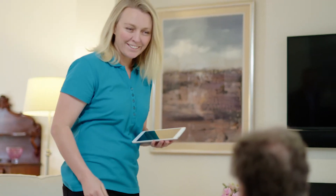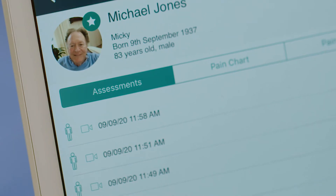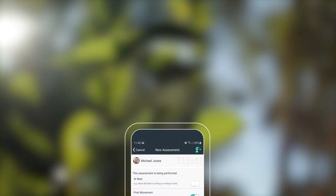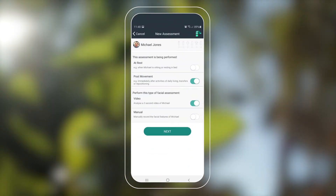PainCheck will identify the presence of pain even when it's not obvious. It will quantify the severity of pain, and it will track the effectiveness of interventions through our ongoing reporting and continuous monitoring suite.